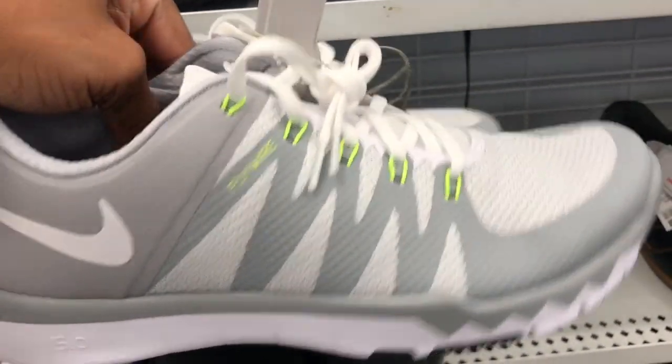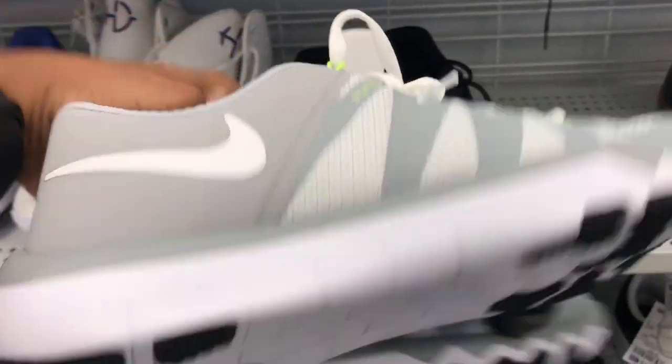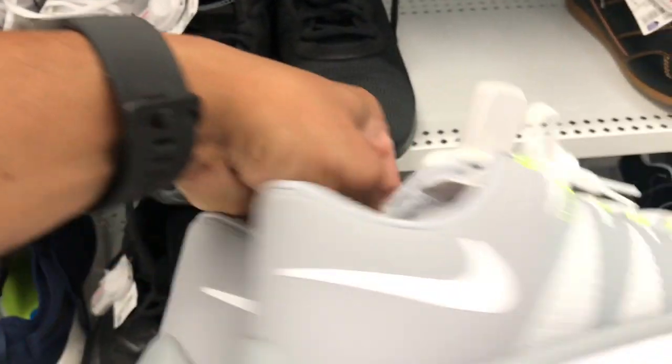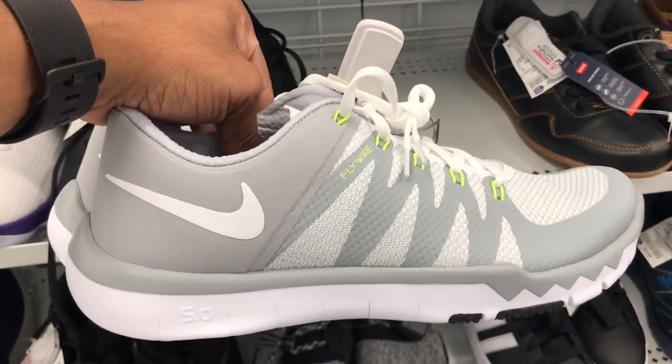Found some of these gray and white Curries with that Volt colorway. Also got some Nike trainers up in here for $39.99 — not a bad price at all if you're looking to work out in some workout shoes.